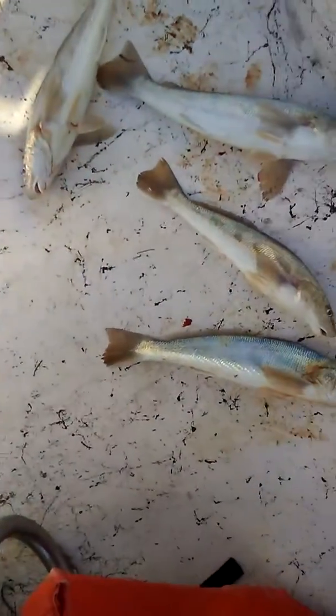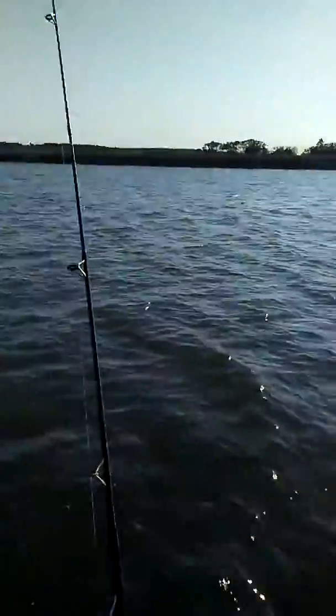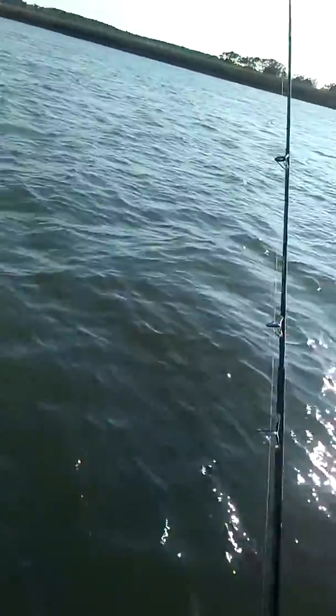There you go. This is what they look like. I'm out here in the river channel, up in the channel, and they actually is running the channel. That is where I am catching these at.